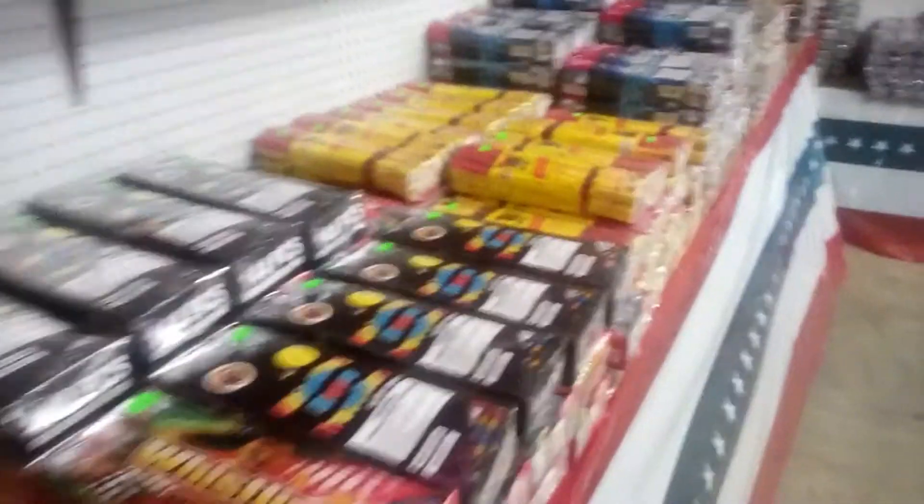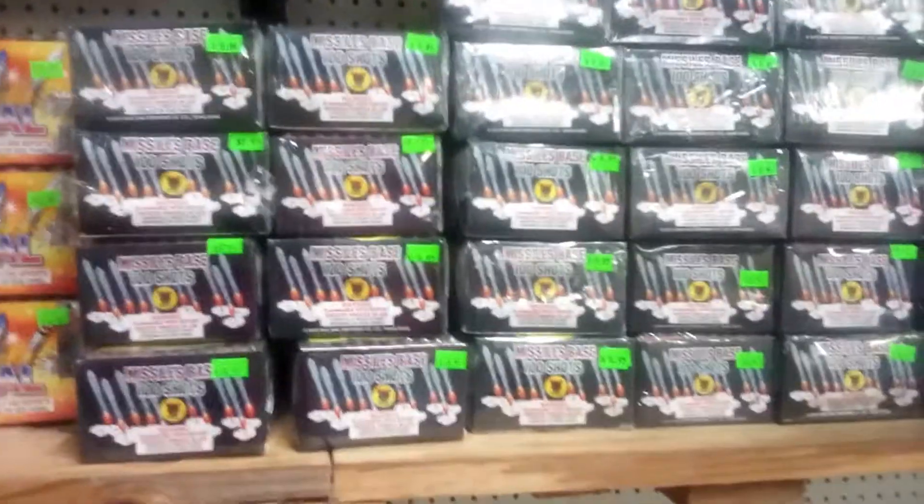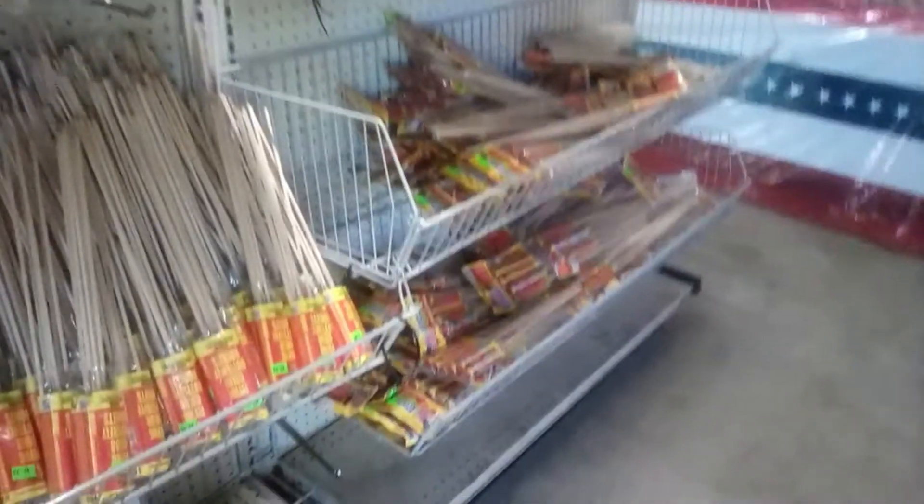Over here we got some parachutes and battle rockets. I'm not really getting into this stuff here today. Got little missiles, kind of bar rockets. We got missile bees — 25 shots. Over here they got more smaller rockets — $3. Not really into all that stuff there. That Danger Island though — that's pretty good.